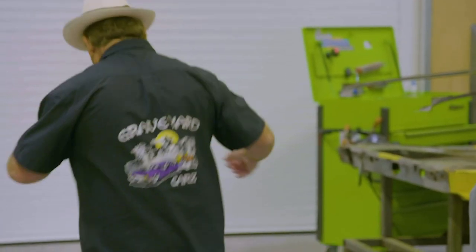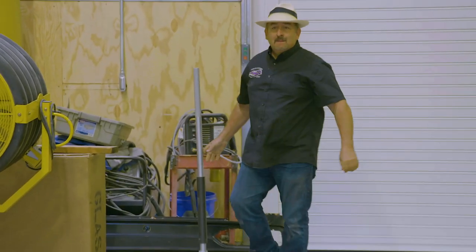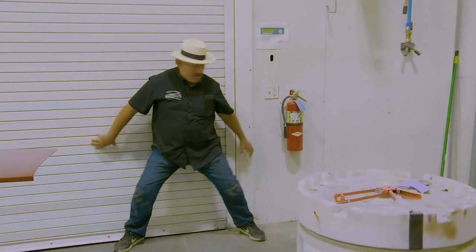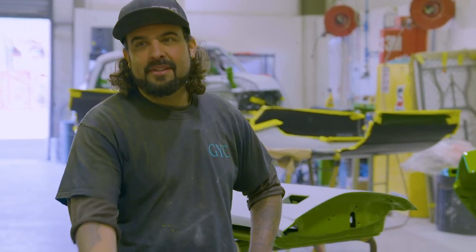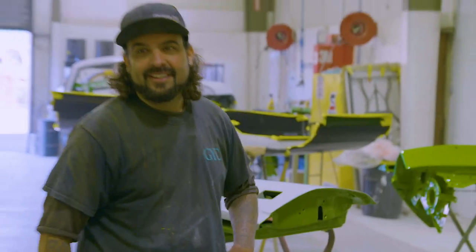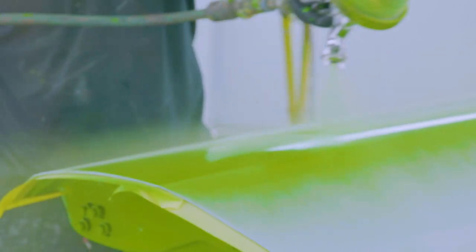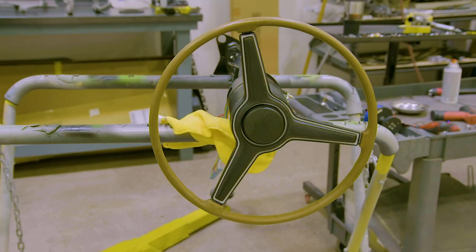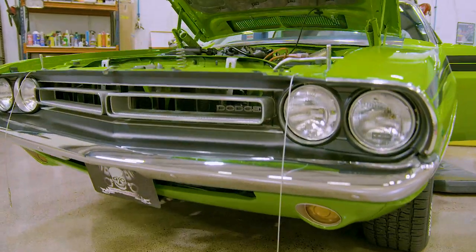Okay, so getting ready to put the door in the booth, get some paint work done. Mark's probably heading back up front.